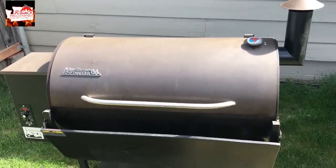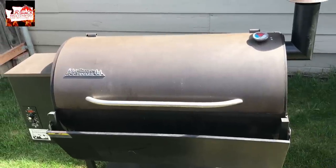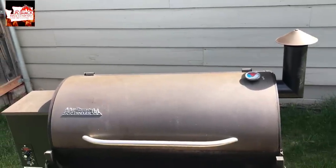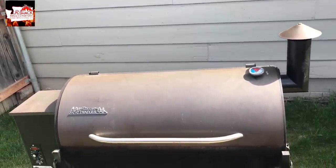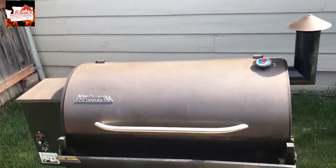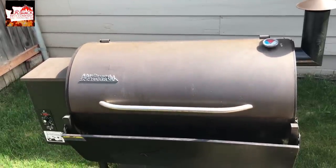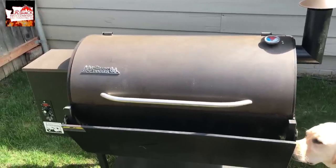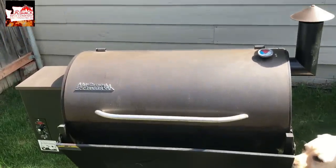Well, sad day for me. I decided to list my Traeger up for sale and within an hour I had a full price offer. They'll be here in about 20 minutes to pick it up. Had some good cooks on this thing. Oh well, on to bigger and better things.